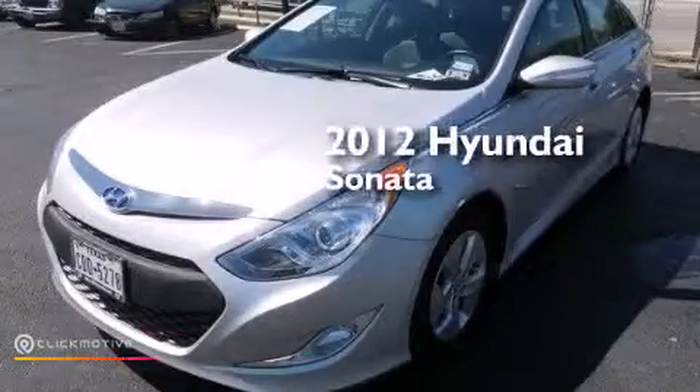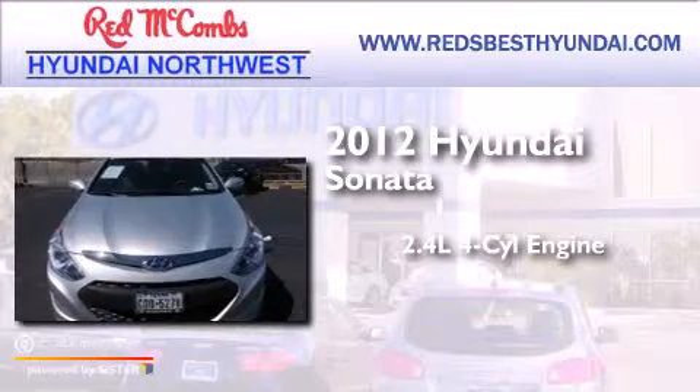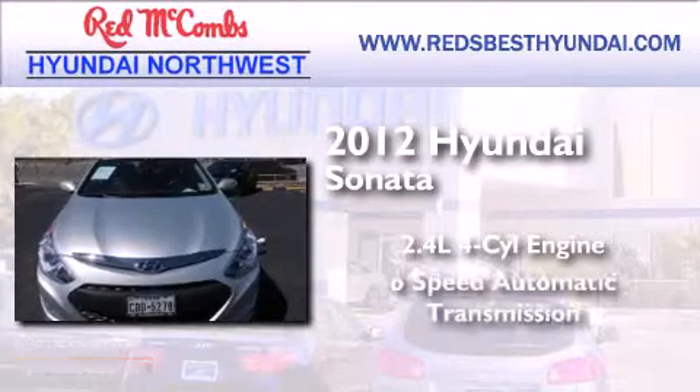This is a 2012 Hyundai Sonata. It features a 2.4-liter 4-cylinder engine and a 6-speed automatic transmission.